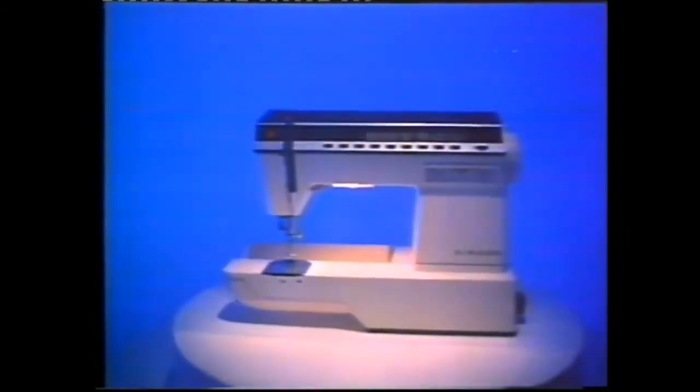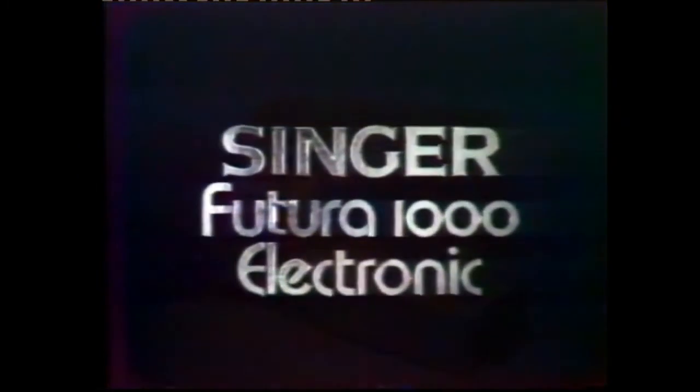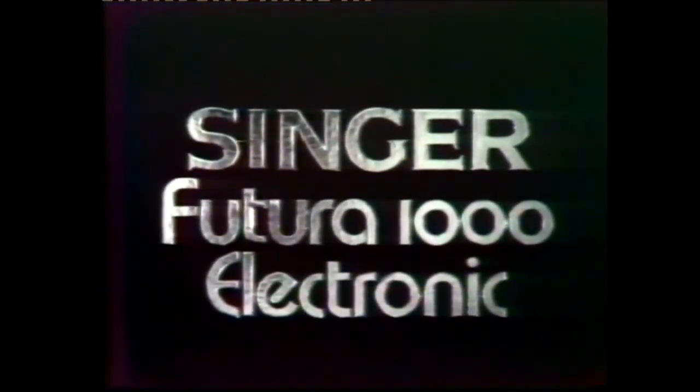The first to bring you electronically programmed motifs, continuously or singly. Take a look into the future, to the machine of tomorrow. The Futura 1000. Only Singer has it.